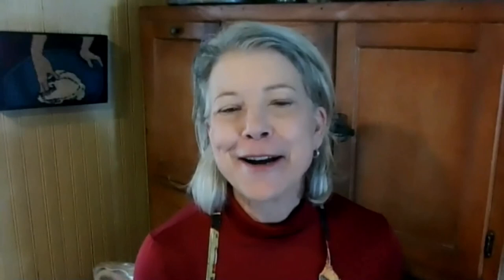Keep your eye out for our cookbook, which we're working on — hoping it will come out soon. Thanks for coming to this demo. I'm Maria Reidelbach, and for Cornell Cooperative Extension, my partners. I hope to see you soon. Come visit. Thanks. Bye.